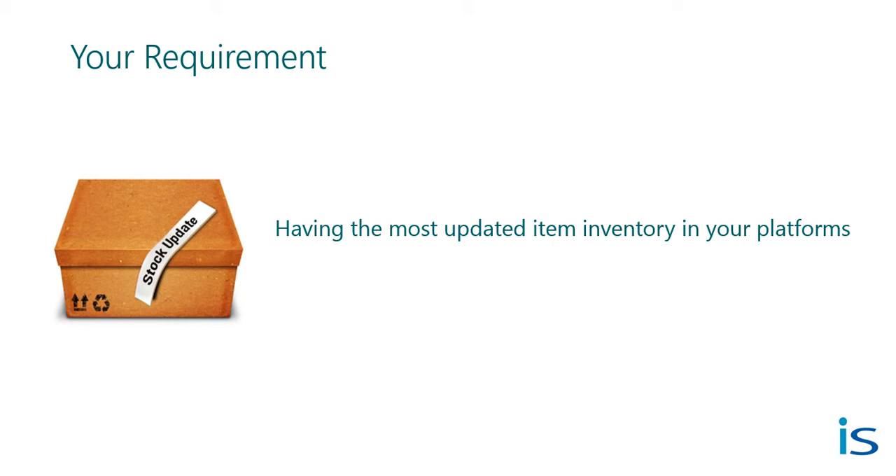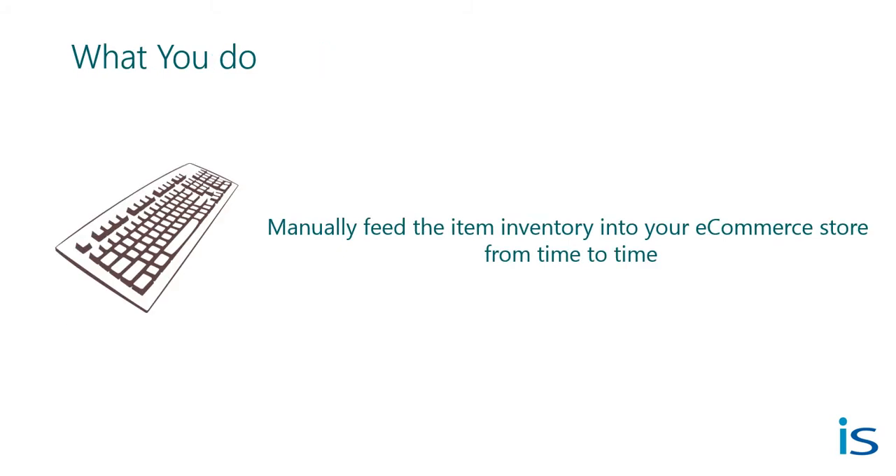So how do you exactly maintain your stock in both of them? You must be manually feeding in the inventory quantity into your web store when the quantity in your warehouse gets updated, or you feed in the information into your ERP when an order gets placed in your online store.